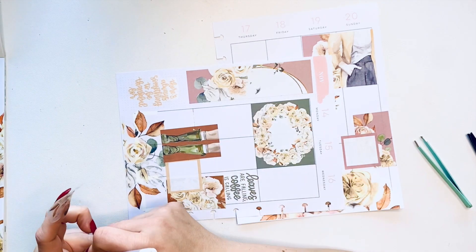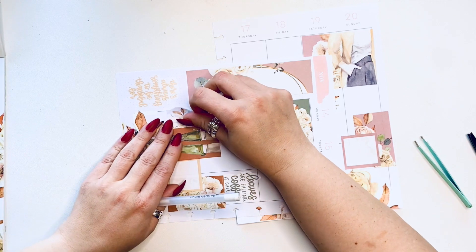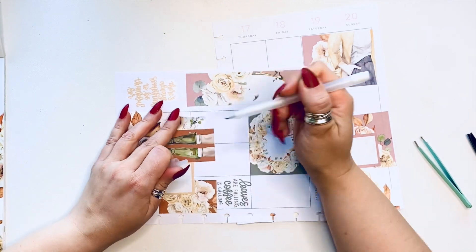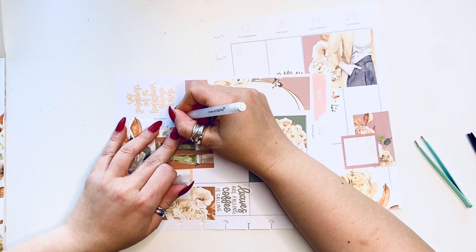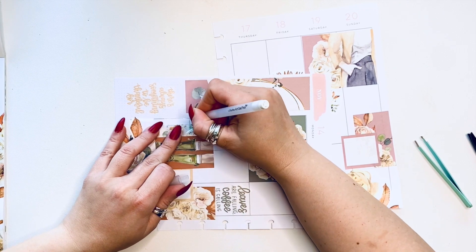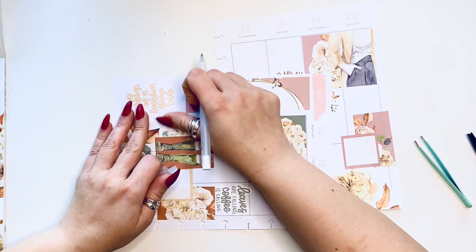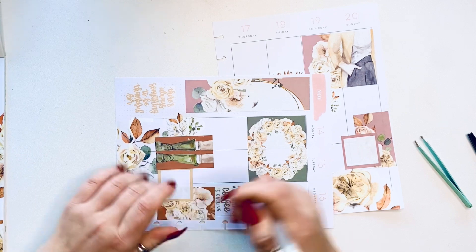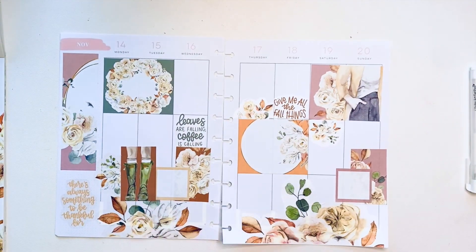I'm going to add one more cluster right there, and then I'll do the rest of this line. That works pretty well. That's pretty much the end of my spread — I'm going to leave it be so I have some room to write and I don't get sticker crazy.